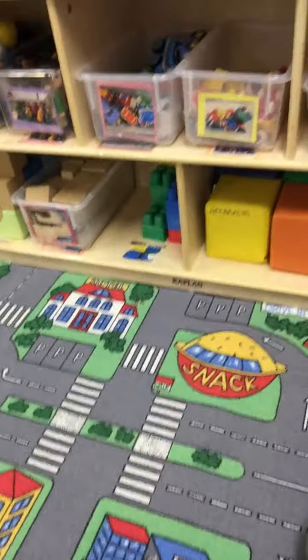We have a pretend center with baby dolls, and we also have puppets — because who doesn't like puppets? In our construction center, we have blocks, wooden blocks, Legos, and all different kinds of toys. We even have a rug as a car map.